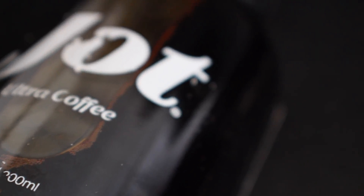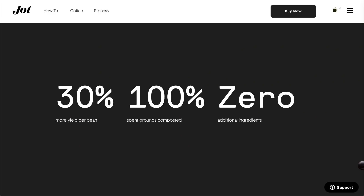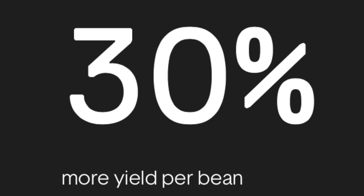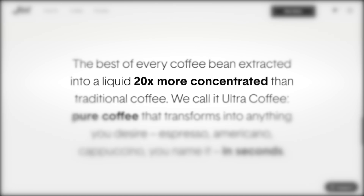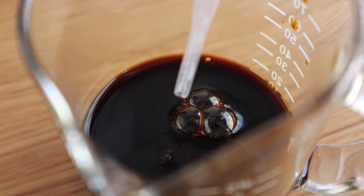Before I dive into tasting the coffee, I want to talk about the extraction claims on their website. One page says they get more yield per bean without over-extracting, another page says they do 30 percent more yield per bean, and then another page says it's 20 times more concentrated than traditional coffee — but then goes on to talk about how it's comparable to espresso.